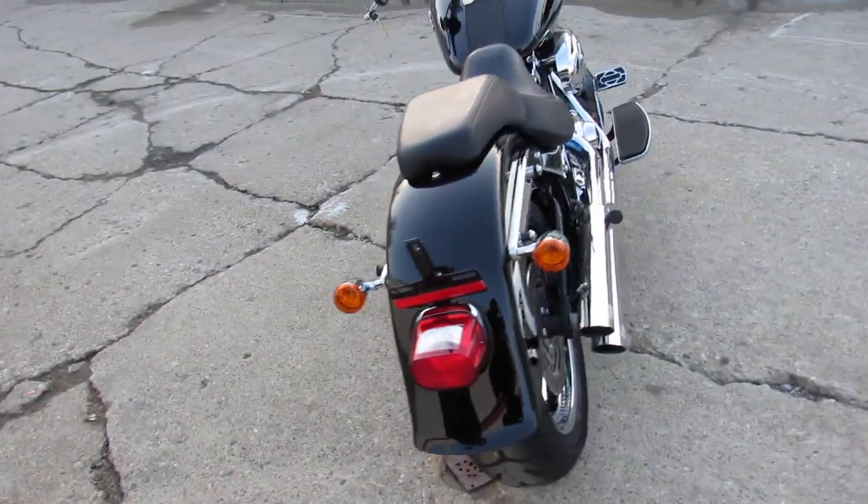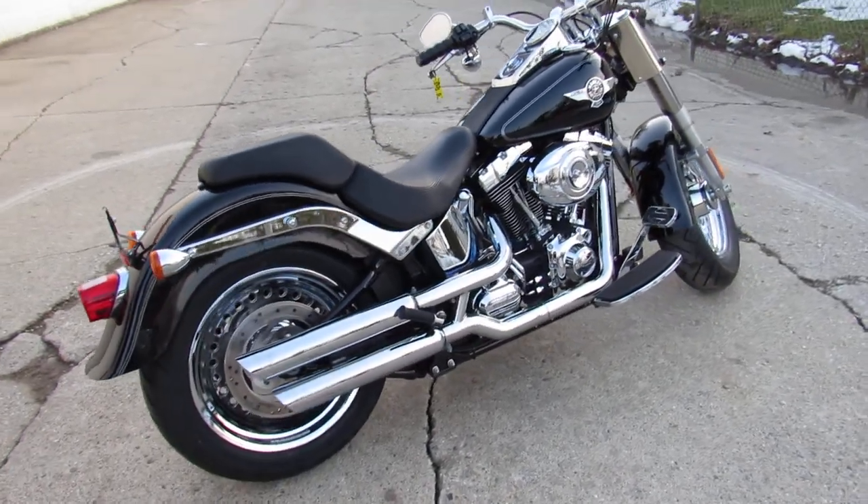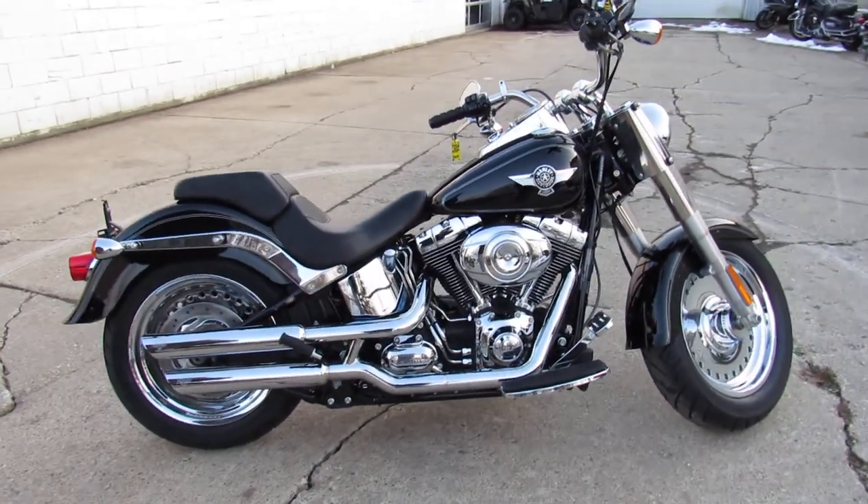We got guaranteed financing, leasing programs, layaway programs, and your trades are always welcome. So give us a call, it's 810-648-9500.